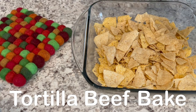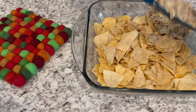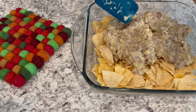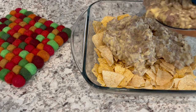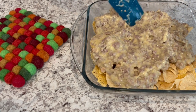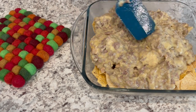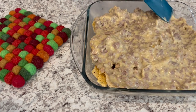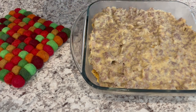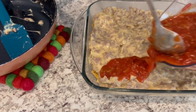For dinner tonight, I am making tortilla beef bake. In my casserole dish, I have some crushed up tortilla chips — you may notice they're different colors because this recipe calls for crushed tortilla chips, and I usually make this when I have odds and ends of bags. To that, I am adding some ground beef that I cooked along with some cream of chicken soup. It looks a little soupier than normal because I used less than the pound and a half the recipe called for.